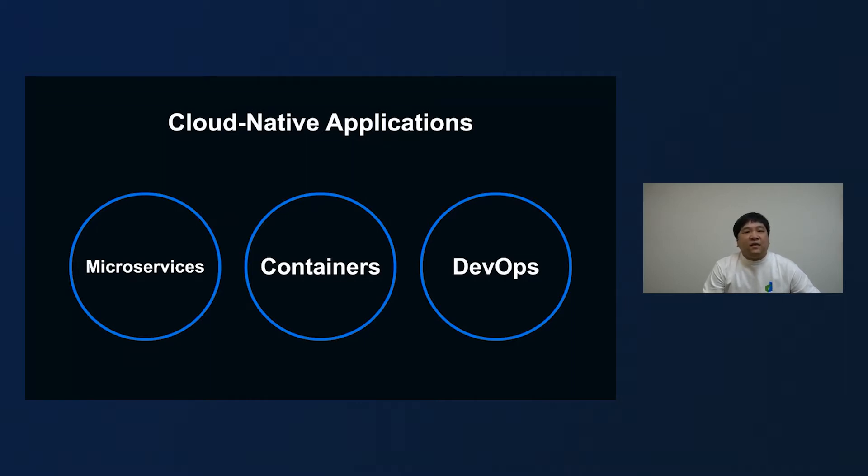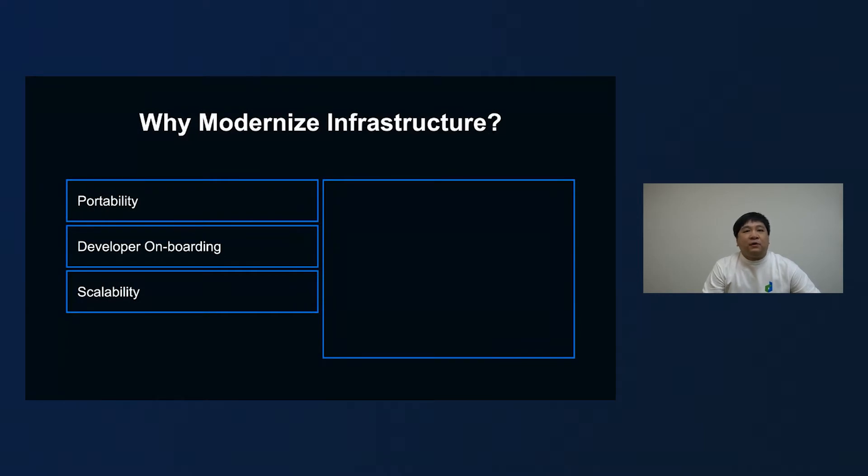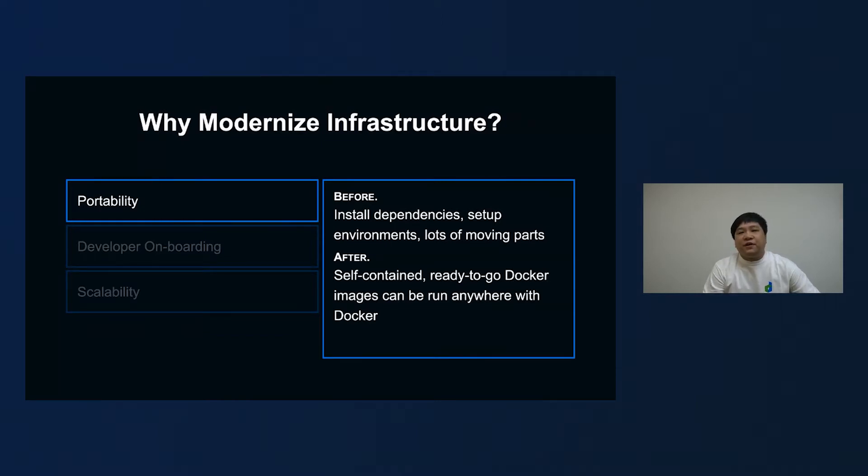As we embrace cloud-native here at LINE Taiwan, our infrastructure quickly started to show its age. There are three main things we look forward to solving by modernizing our infrastructure: portability, developer onboarding experience, and also scalability. Before modernization, running applications on different environments consisted of a series of steps — the server needs to be set up in a certain way, run a certain operating system, have a specific set of dependencies installed, environment variables and settings tweaked, and other moving parts handled before applications could start running normally. And the worst part is most of these steps were usually performed manually by a developer or an operator, making the whole process error-prone and time-consuming.